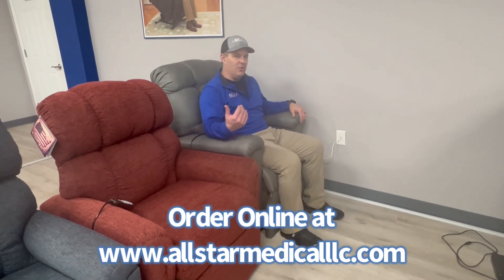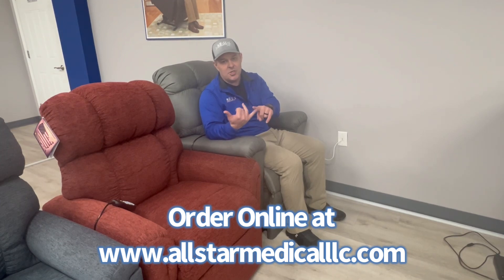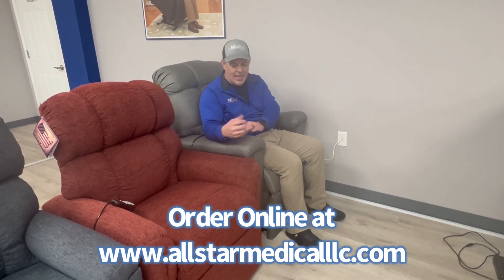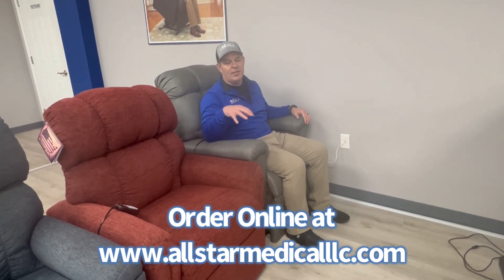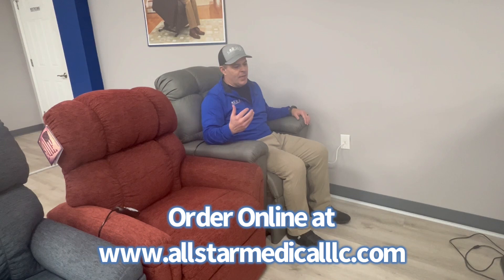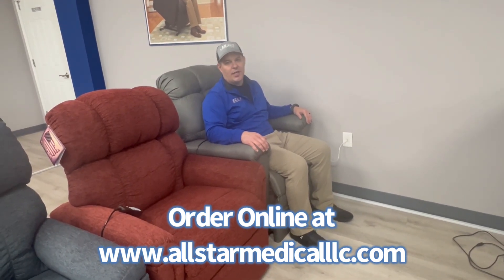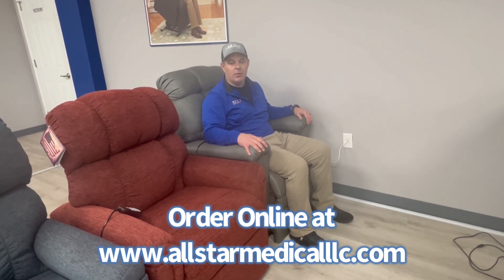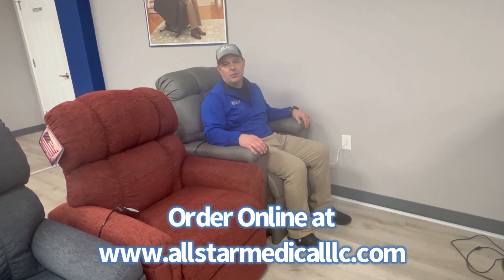There's a lifetime warranty on Barisa fabric. Unless you cause a rip or cut it yourself, if something goes wrong with the fabric they'll actually warranty it for life. We've been carrying Golden since about 2009 and I've never once done a warranty replacement for a Barisa chair because we've never had an issue — and we have sold thousands of lift chairs.